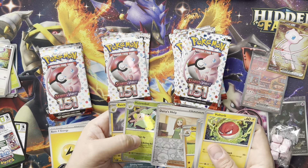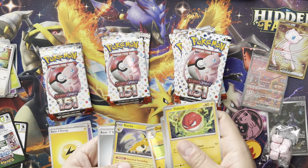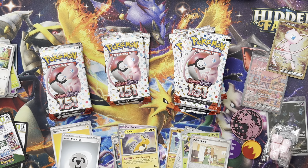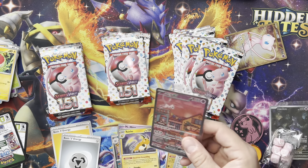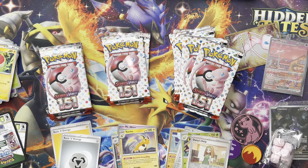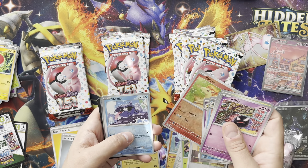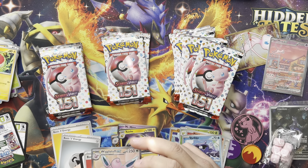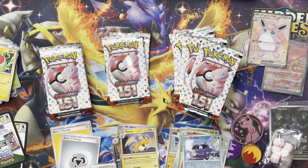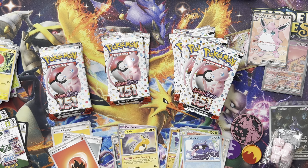Gloom. Daisy's Help — so there are two reverses, interesting. And then the Raichu, pretty cool art. But man, this promo looks so cool. English is cool too. Crabby, Wartortle, Poliwrath — oh, there's my full art finally! Wigglytuff — hell yeah, okay, first hit! Yeah, the art style is kind of cutesy, I kind of like it.